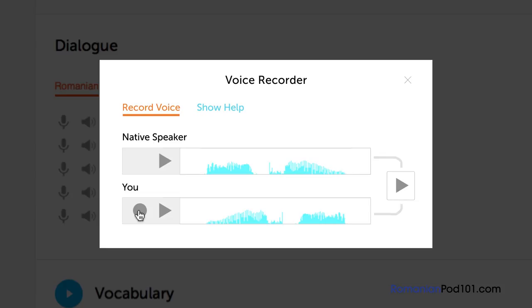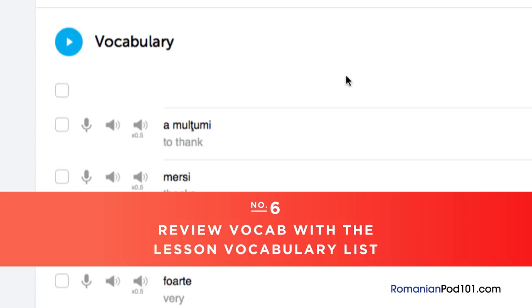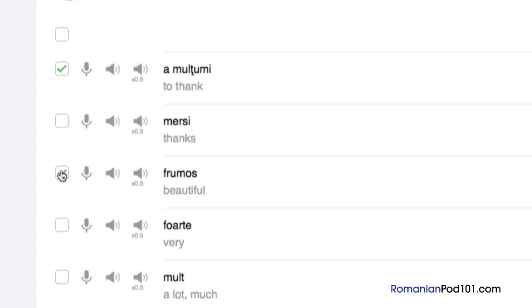Number 6: Review vocab with the lesson vocabulary list. Vocabulary words are the building blocks of language. You can save vocab words taught in each lesson by clicking on 'Add to Word Bank.' Want to drill the words with smart flashcards instead? Just click on 'Add to flashcard deck.'